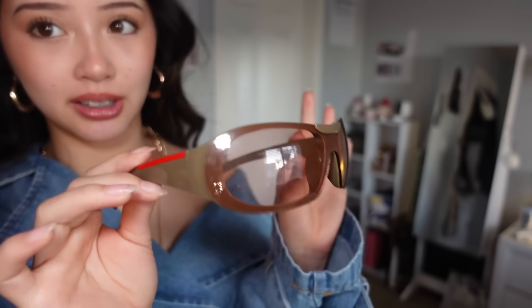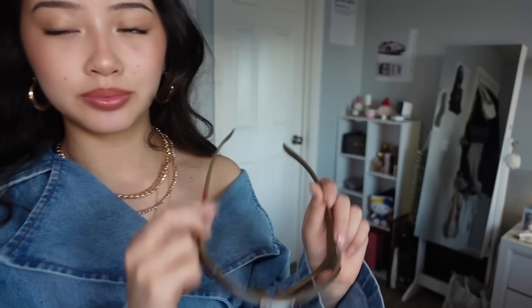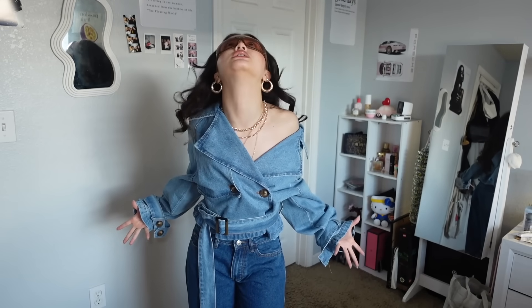I also got these sunglasses — I tried to buy the whole outfit I saw a girl wear because it was so cute. These sunglasses can literally go with absolutely anything. I got this brown sunglass with a red accent and oh my god, these are so cute!